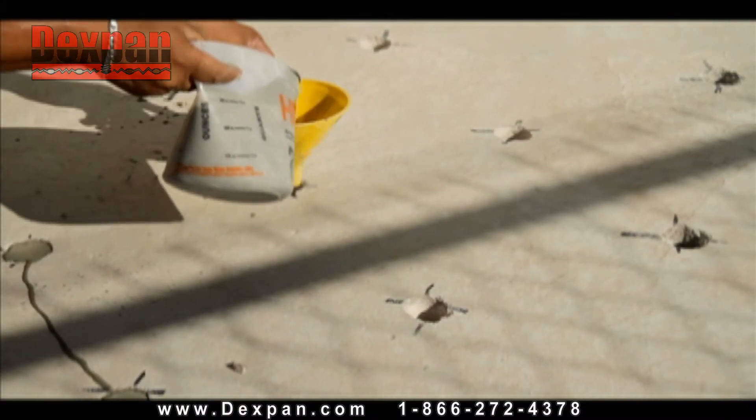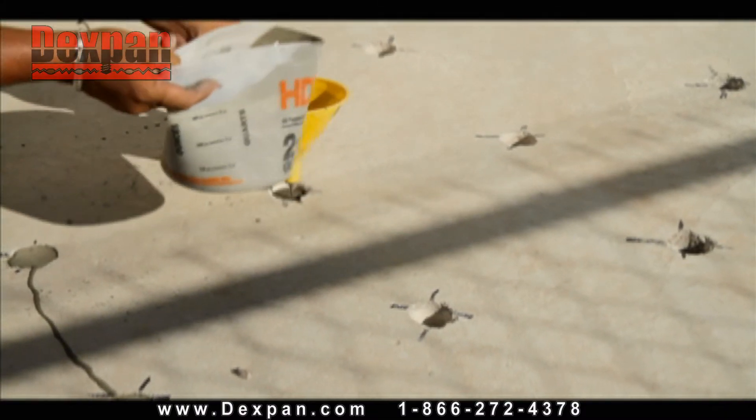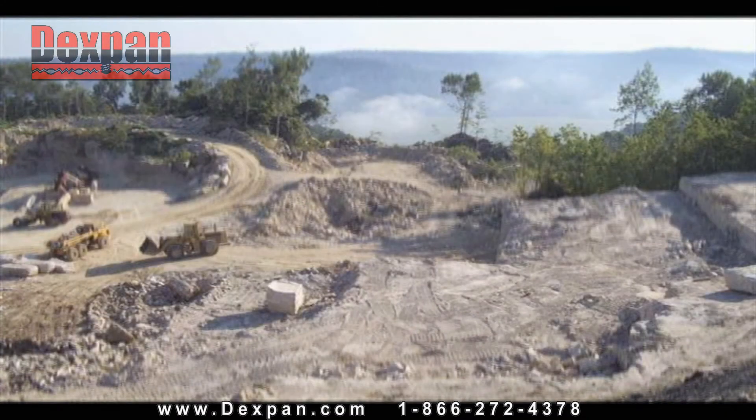This Dexpan did the job for us in 24 hours. It does it without explosions. It's very, very safe. We use it every day.